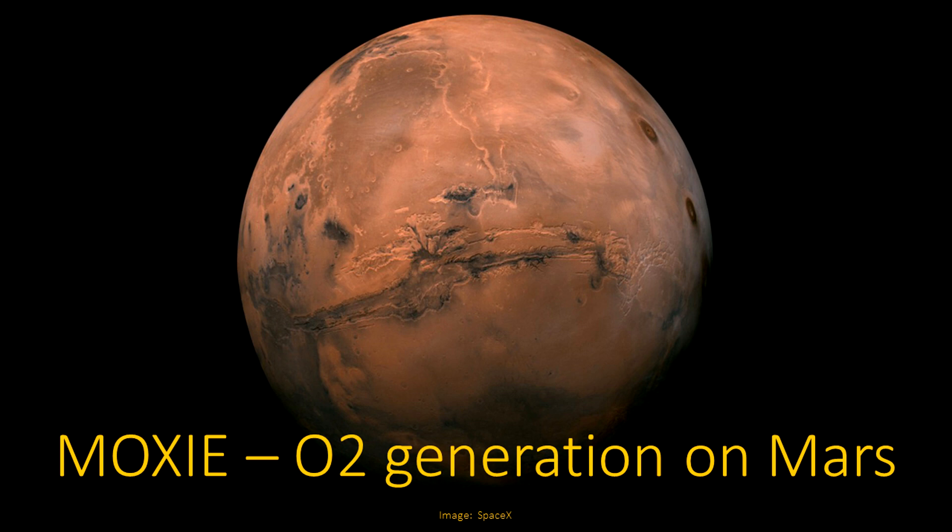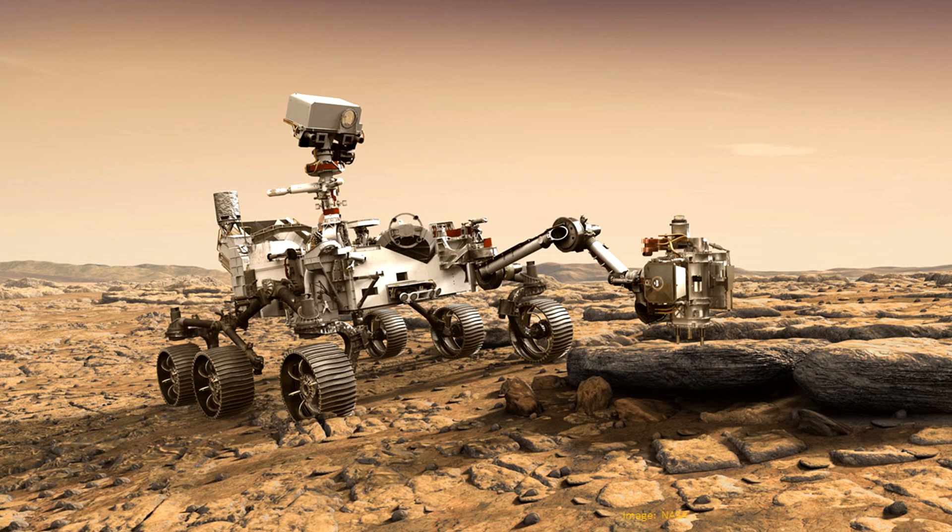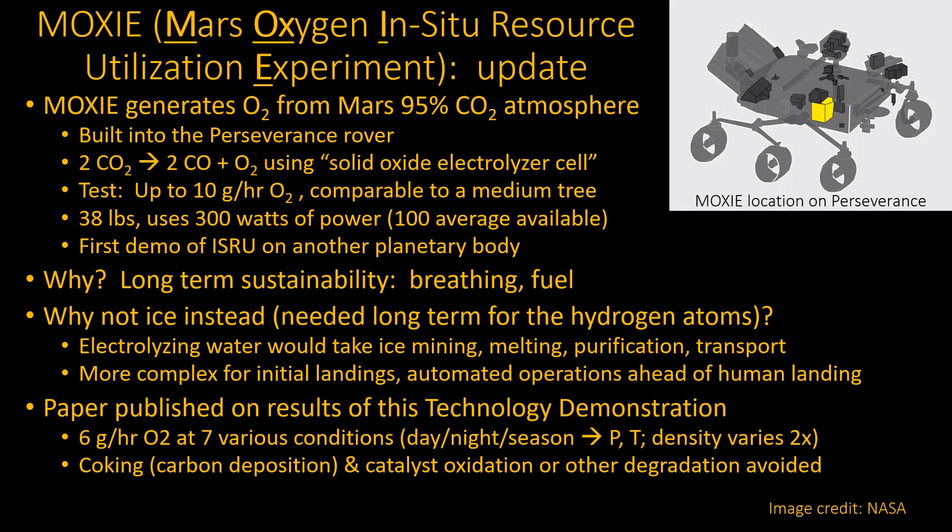We're going to talk about progress on a project called MOXIE, which is running on Mars right now. Its purpose is to generate oxygen from the CO2 in the Martian atmosphere. This is on the Perseverance rover. There is a project to generate oxygen as a test, and it's purely a technology demonstration — this is not the actual thing they'll use in the future. That's a long acronym like everything else at NASA.